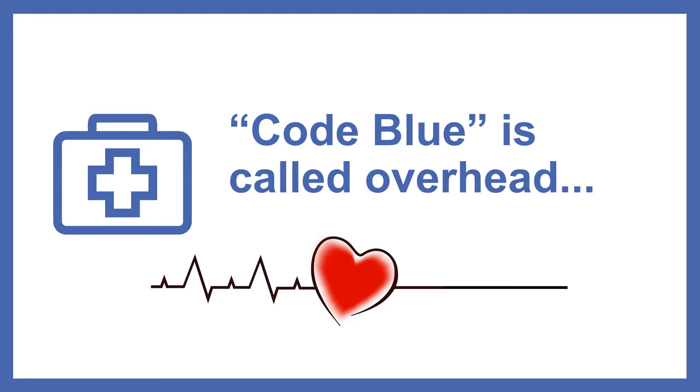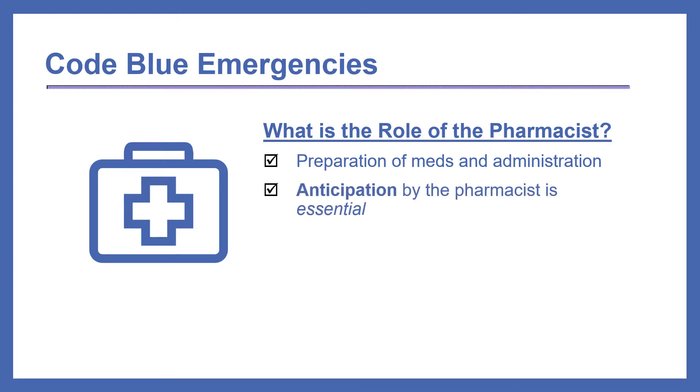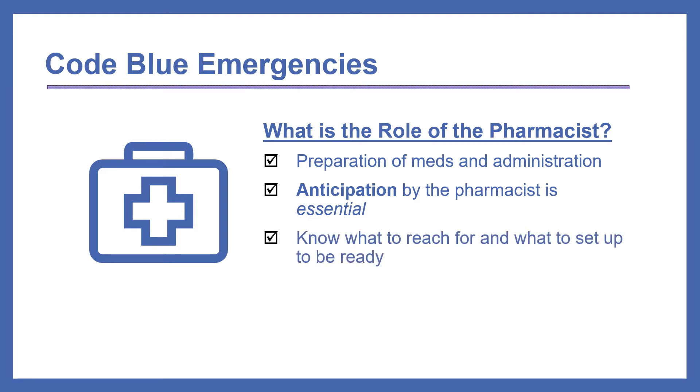Luckily, as you will learn from this two-part instructional video, the ACLS algorithms have been simplified over the years so that the approach is very organized and basic. Still, it's good to understand the process, organize yourself, and be prepared. So what is the role of the pharmacist during code blue emergencies? The pharmacist is responsible to prepare all medications used during the code and guide their administration. It's important to look at the cardiac monitor to know what to reach for and what to set up to be ready.